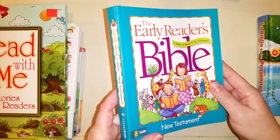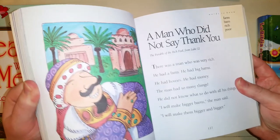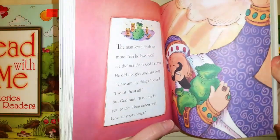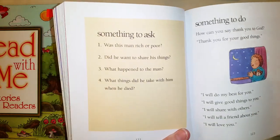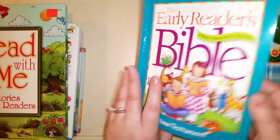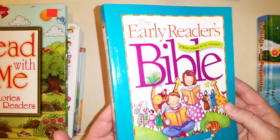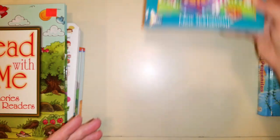This one I got from a thrift store — it's called 'The Early Reader's Bible' and it covers all the New Testament. What I really like is it has 'Words to Know,' a paraphrased passage of the Bible, and then at the end it has 'Something to Ask' and 'Something to Do,' so it's very visual and engaging. It's for ages four to seven. We've read most of the stories and it's definitely a great book for young readers.